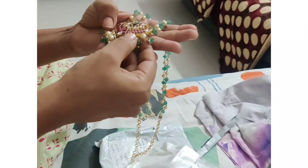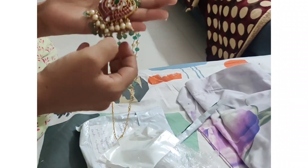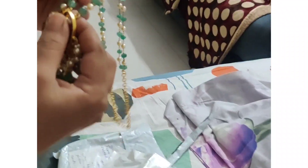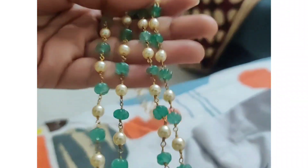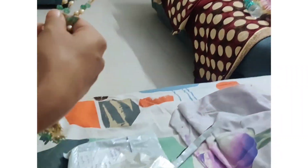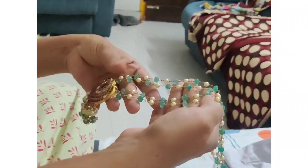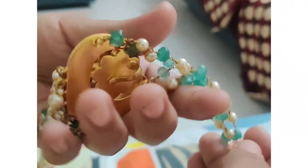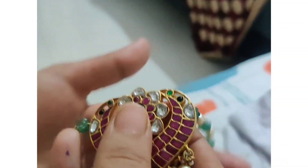This jewelry is pretty heavy. It has a locket, and these green beads are Carbuja beads. They said these are pure pearls and are very elegant. The locket is quite nice as well.